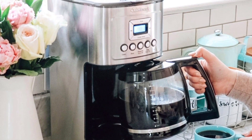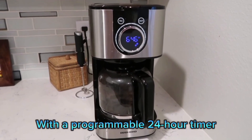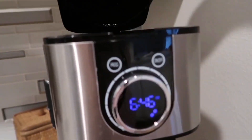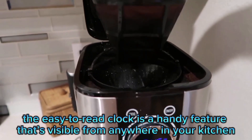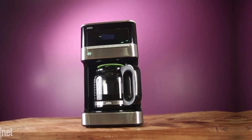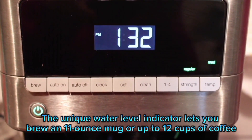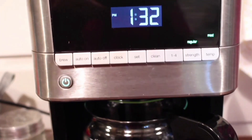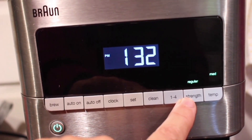Imagine waking up to the smell of fresh coffee every morning. With a programmable 24-hour timer, your coffee will be ready when you are. The auto shut-off feature adds a layer of safety by turning off the machine automatically. Plus, the easy-to-read clock is visible from anywhere in your kitchen. The unique water level indicator lets you brew an 11-ounce mug or up to 12 cups of coffee, perfect for any occasion. The brew pause system lets you pour a cup anytime during the brew cycle without dripping, so you don't have to wait for the entire pot to brew.